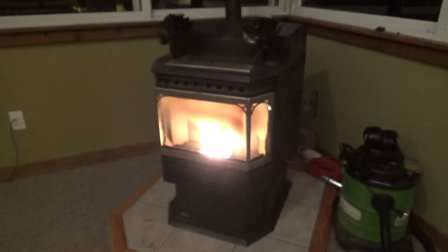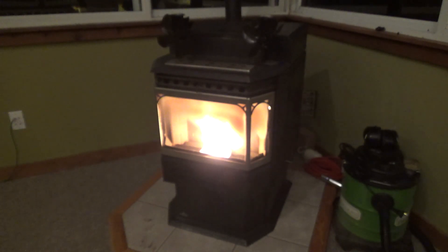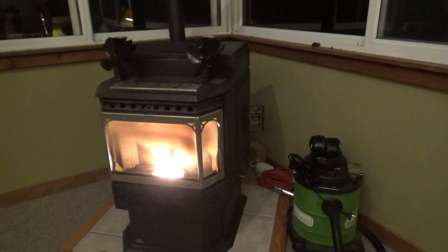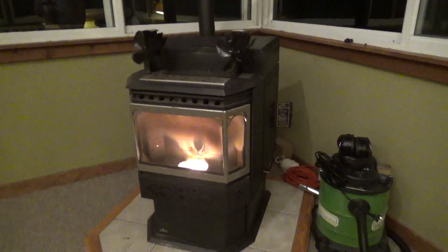It was around 55 degrees this morning, but with the way this room is, that's cold enough to have the stove on. I had gone outside for a walk, then came back in and opened the door to the living room. As I passed through the threshold, I looked over at the pellet stove, which was operating normally.